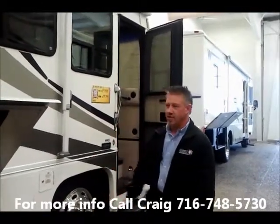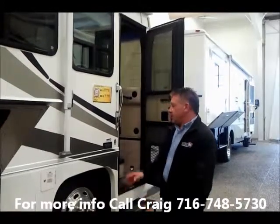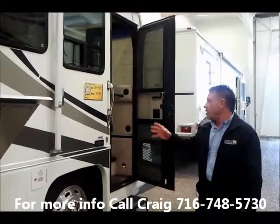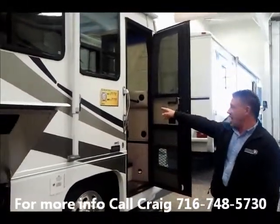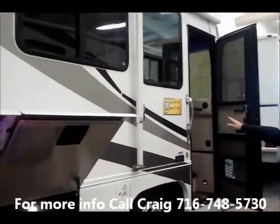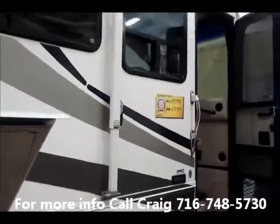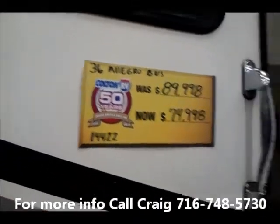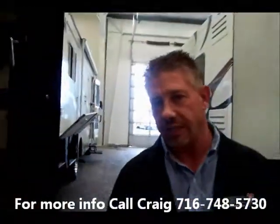It has tons and tons of amenities on it. This particular coach is a 2003 with 37,000 miles on it. We're only asking $74,900 — we got it on sale from $89,000. It is a 330 horsepower Caterpillar diesel on a Freightliner chassis with air ride and air brakes.